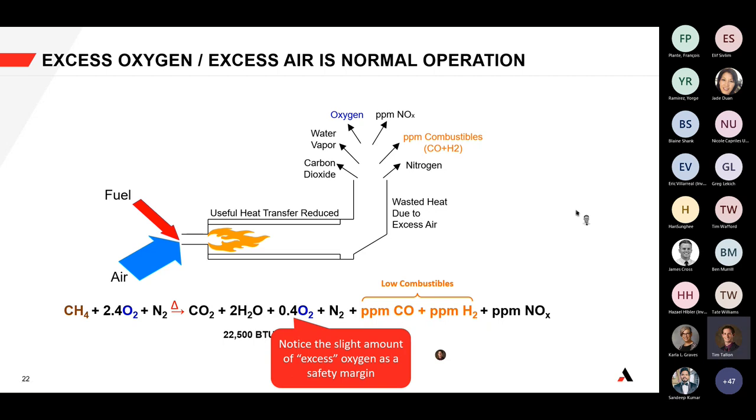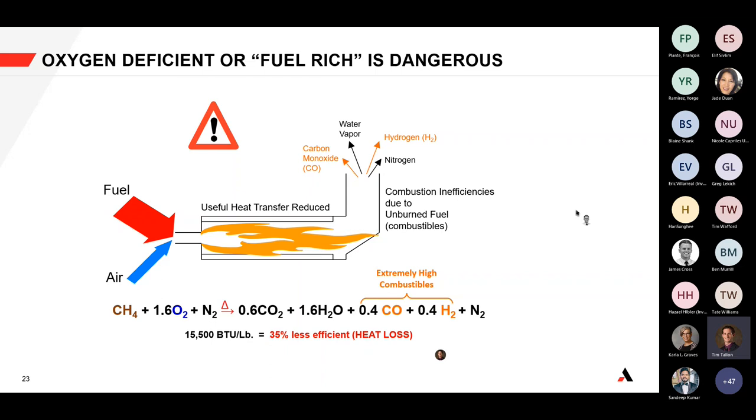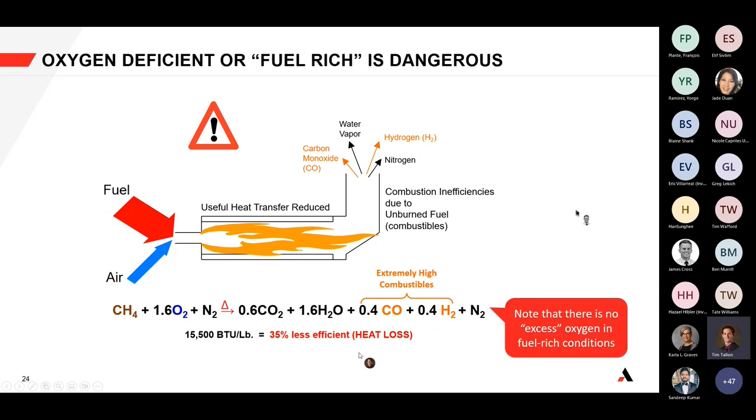Unless your heater is designed for reducing environments, a fuel-rich condition is a very serious, dangerous scenario. If you have a loss of flame or a burner fuel leak, excess fuel enters the firebox, creating high amounts of carbon monoxide and hydrogen as incomplete combustion products. There's no excess oxygen available, so you generate high combustibles, you're severely less efficient, and it's a safety issue. If combustibles get too high, that's potentially an unsafe condition.